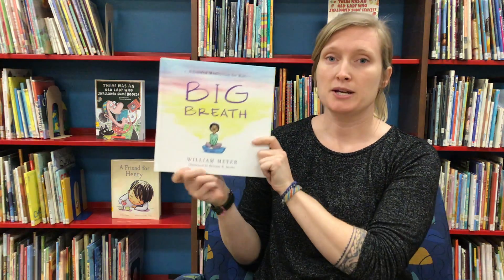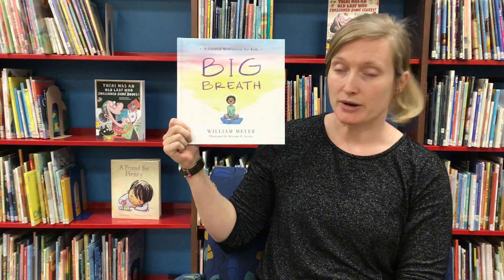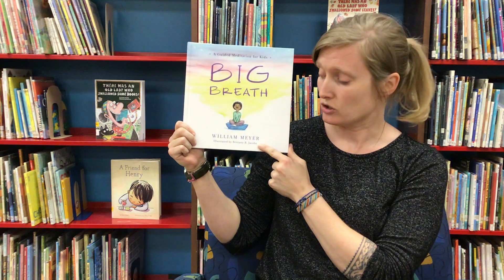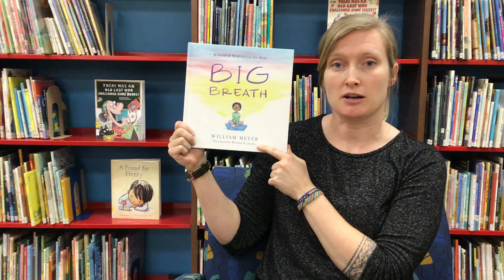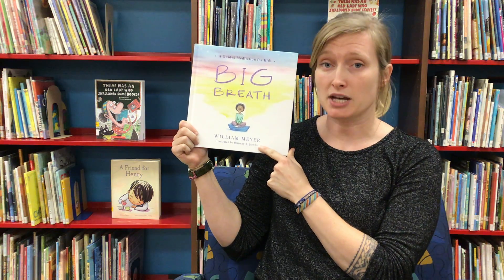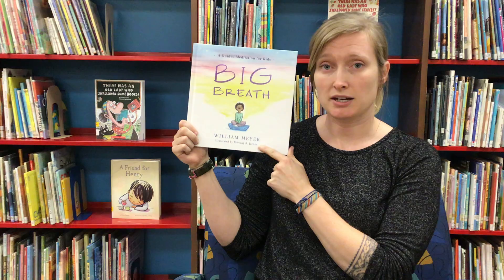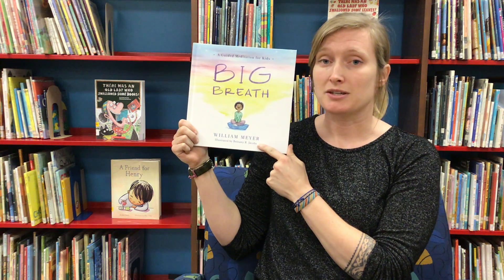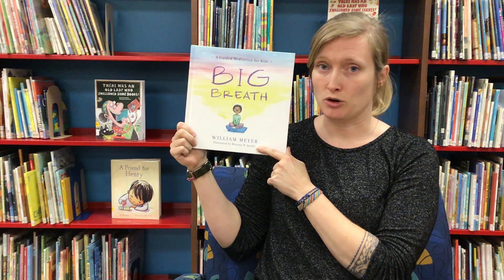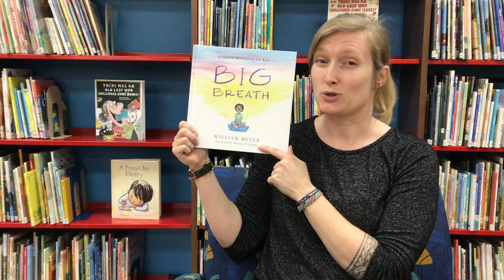Our book is called Big Breath. It's a guided meditation for kids written by William Meyer and illustrated by Brittany R. Jacobs. As we read this story I'm going to be doing some of the steps — please feel free to do as many of the steps as you would like and feel comfortable with. This is a great story to start to relax, connect with your breath, and feel a little bit more centered in this kind of stressful time.